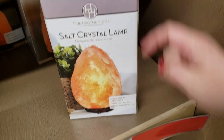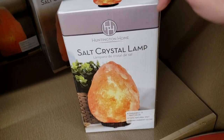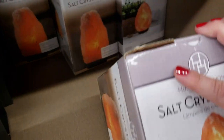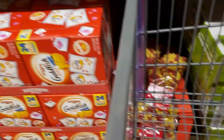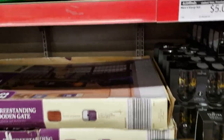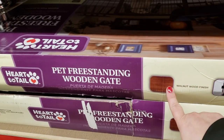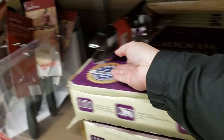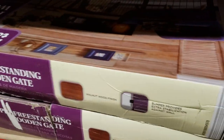Crystal salt lamps — limited time — $5.00. I love these things. I'm going to have to grab one. For just $5.00, how can you go wrong? Little Valentine's Day pasta for $1.99. Pet freestanding wooden gates — limited time — $15.00. That's a really nice one.